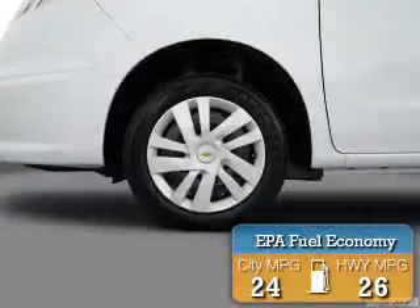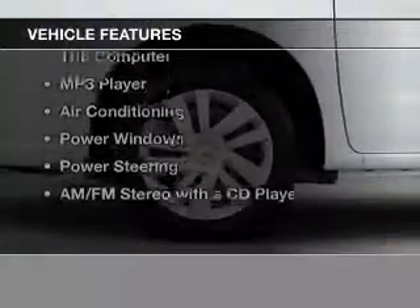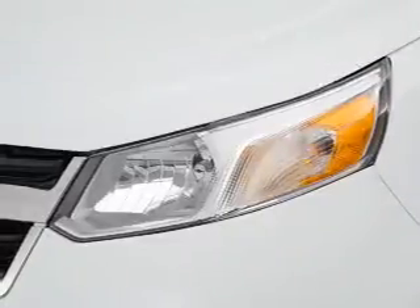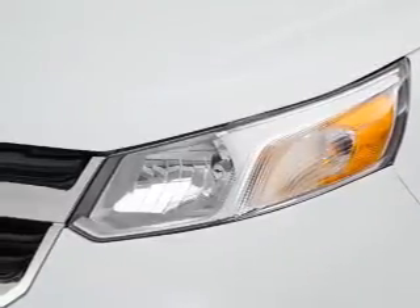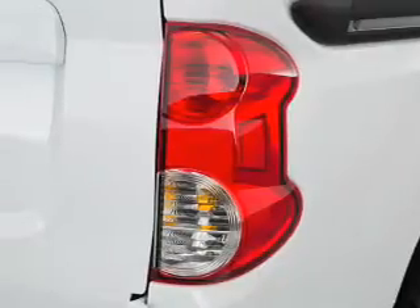Great fuel efficiency saves you money by requiring fewer trips to the gas station. The features include a trip computer, an MP3 player, air conditioning, power windows, power steering, and an AM-FM stereo with a CD player.